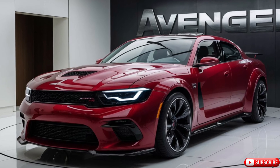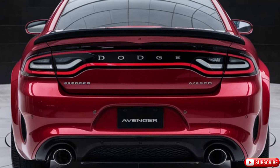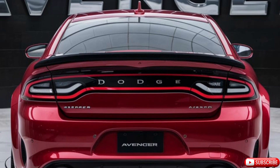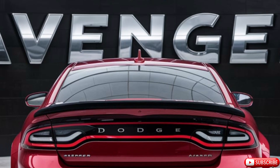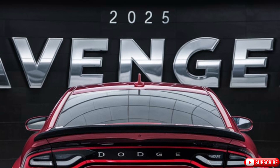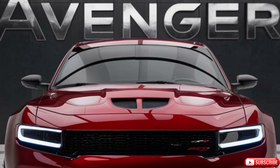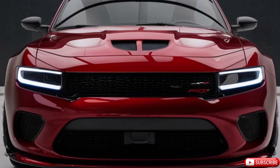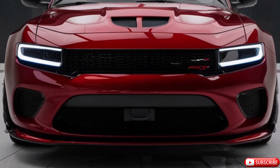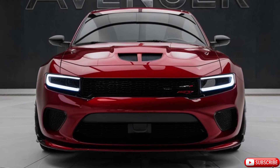In summary, the 2025 Dodge Avenger is a compelling blend of style, performance, and advanced technology. It brings a beloved nameplate back to life with modern enhancements that cater to both practicality and driving excitement. Whether you're looking for a reliable family sedan or a sporty option for your daily drives, the new Avenger delivers on all fronts. Thanks for watching, and don't forget to subscribe to Car Garage for more exciting updates on the latest cars. See you next time.